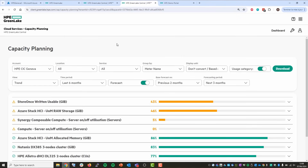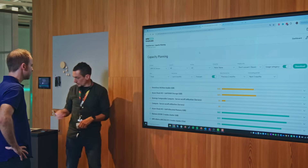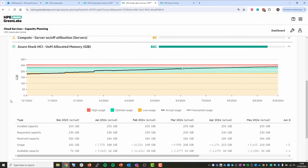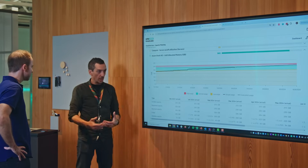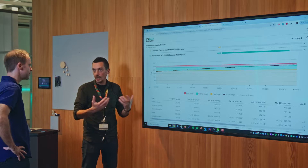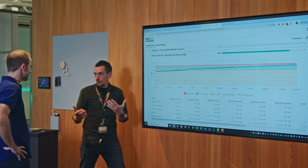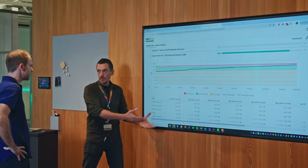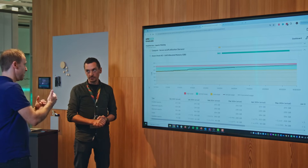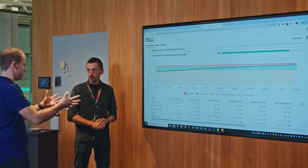The demo shows the Azure Stack HCI system metered in GreenLake, measuring allocated cluster memory as the unit of measure. A buffer of additional capacity is installed on-site to handle peaks and follow usage trends. HPE can proactively recommend adding nodes to the cluster. At the end of the month, based on measured usage, the customer pays a monthly cost for the hardware and Azure Stack HCI license costs.